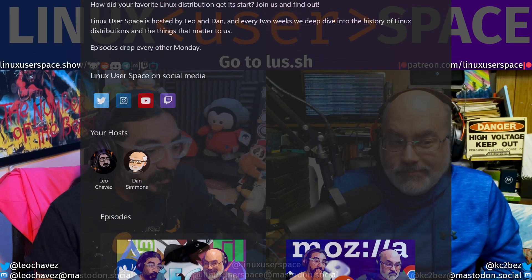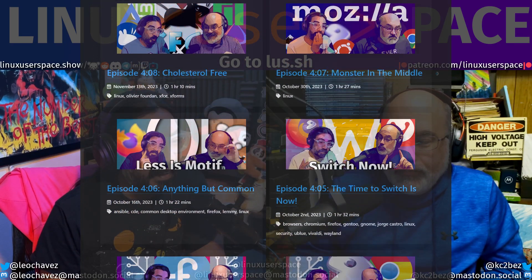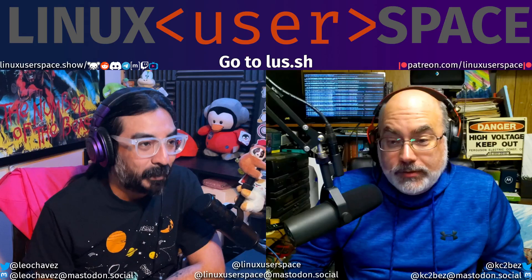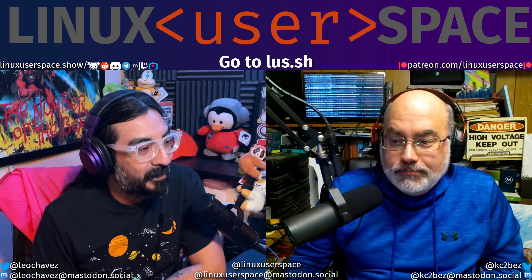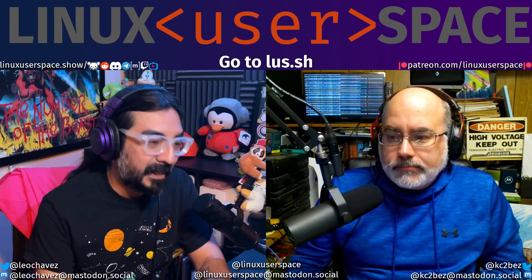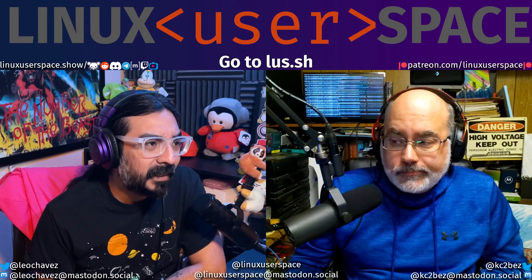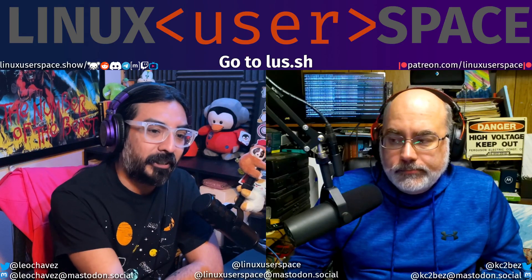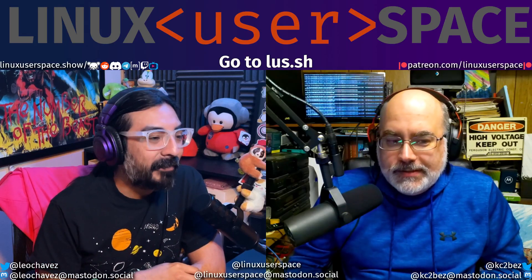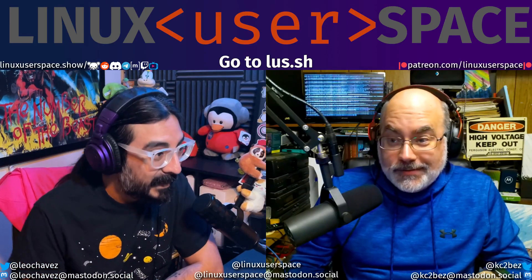I don't know what I'm going to do with it. Maybe run a redirection service, kind of like what we do right now. We could do that. We have fun with the weird keywords at the end of linuxuserspace.show — we have things like "only fans" and stuff. Maybe lus.sh/409 would be for this show. It will work.